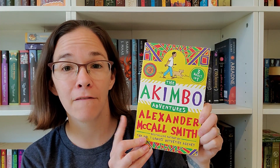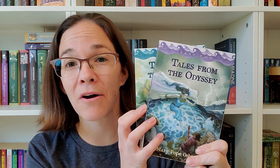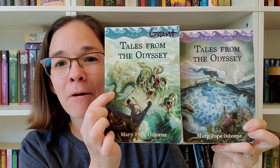We have a couple of things we will be exploring, including Charlotte's Web, the Akimbo Adventures, Where the Mountain Meets the Moon — my child is obsessed with dragons so that's a perfect pick — Little House in the Big Woods, and Tales from the Odyssey Parts 1 and 2 by Mary Pope Osborne, the same author who does the Magic Treehouse books, which we have loved.